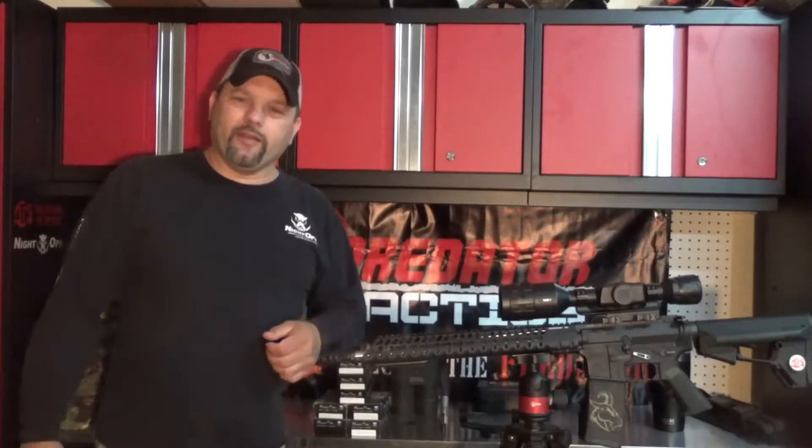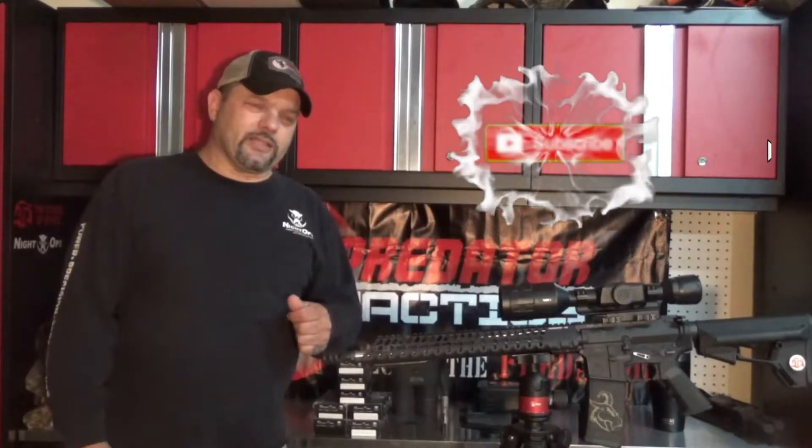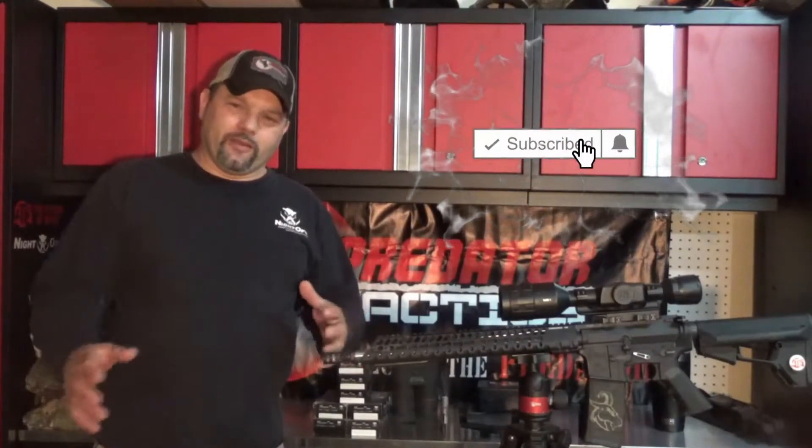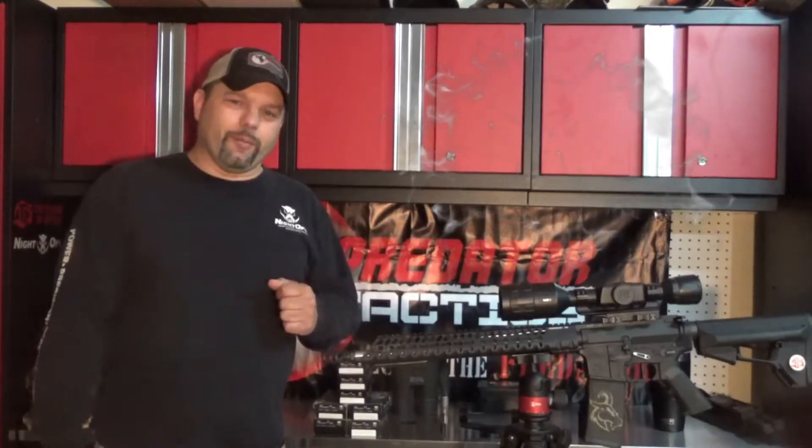Then I did some pup chatter about three to four minutes later. In between the second and third pup chatter sequence, I caught a male sneaking in from the wood line. Appreciate everybody liking and subscribing — thank you very much.